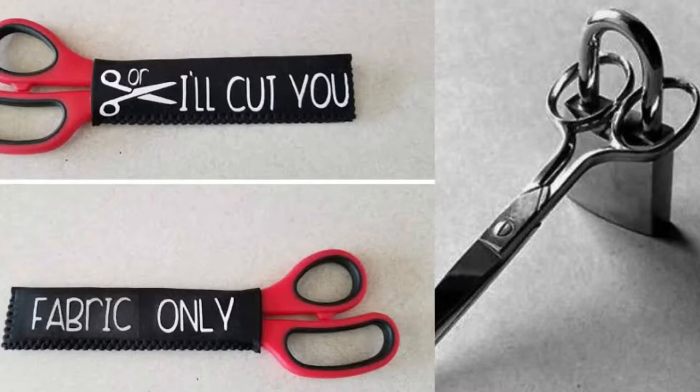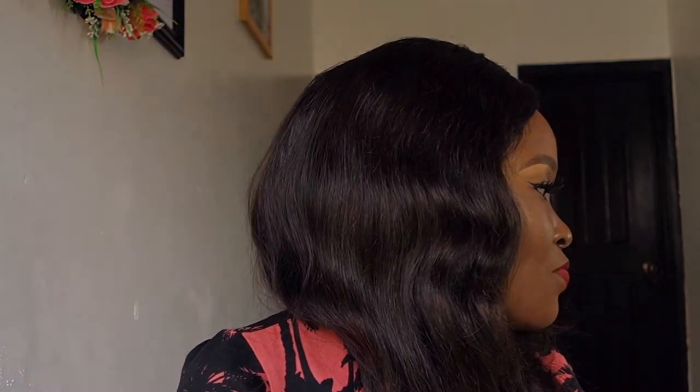Moving on, the next thing you need is a very good pair of fabric scissors — specifically for fabric. I'll be leaving pictures on screen to show you what I mean. When I say fabric scissors, you don't use those scissors to cut anything else — that way you keep them sharp. You can get a separate scissors for cutting paper and other things, and keep your fabric scissors solely for fabric.